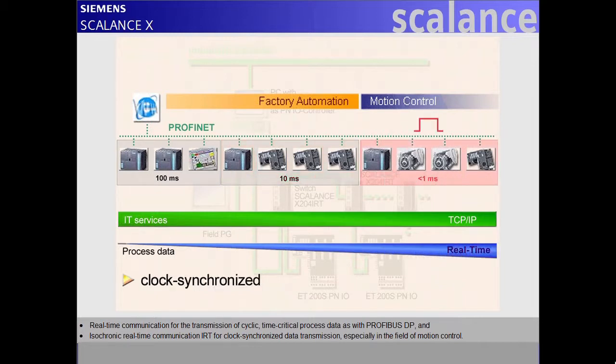And isochronic real-time communication, IRT, enables clock-synchronized data transmission, especially in the field of motion control.